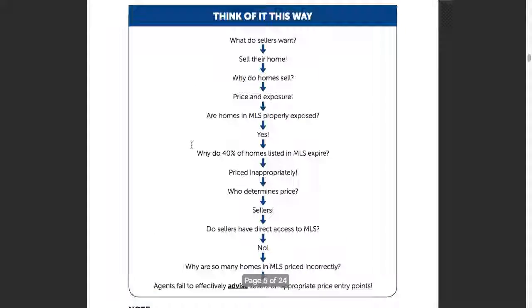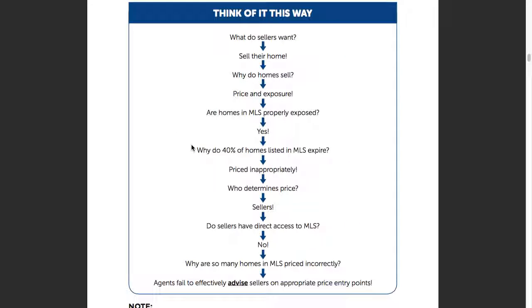Page five — becoming a pricing strategist. What do sellers want? They want to sell their homes, not just list their homes. Why do homes sell? Two reasons: price and exposure. Are homes in MLS exposed? Yes — as we went through, 95% of home buyers look online. Once it's in MLS, it's properly exposed. So exposure is covered, which means the remaining lever is price.